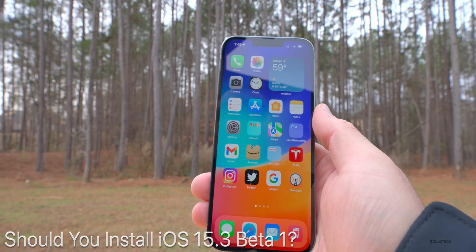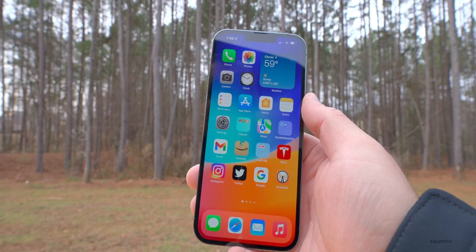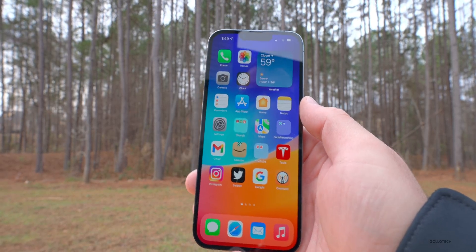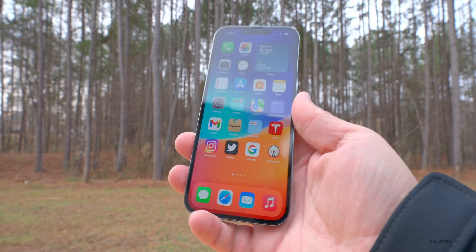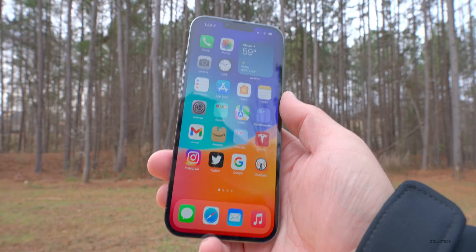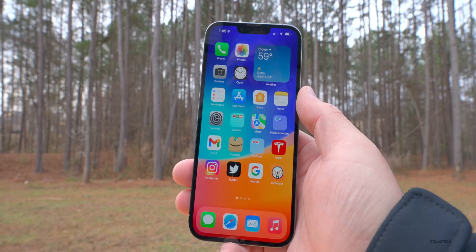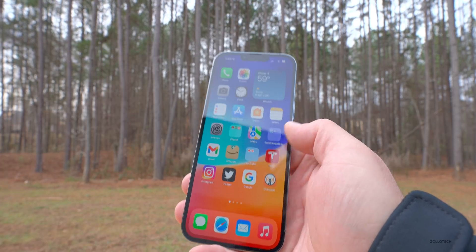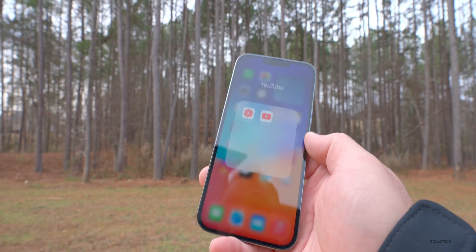As far as whether you should install iOS 15.3 Beta 1 — based off when we expect Beta 2 — I would say probably hold off at this point if you haven't already. If you're a developer, you have an additional phone laying around, or you want to try it on your main phone, you can — just make sure you have a backup. Otherwise, I would probably hold off and stay on 15.2 for a little while until we see at least Beta 2 and see what features it will actually bring, whether that be emojis or more.